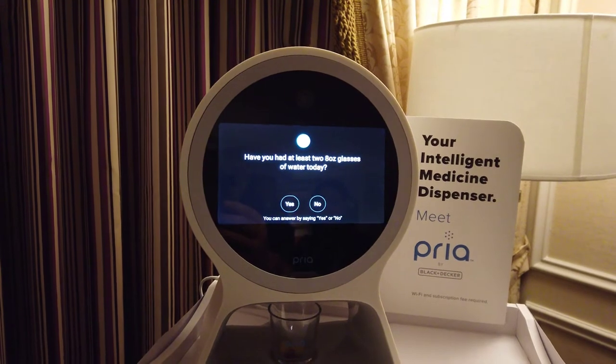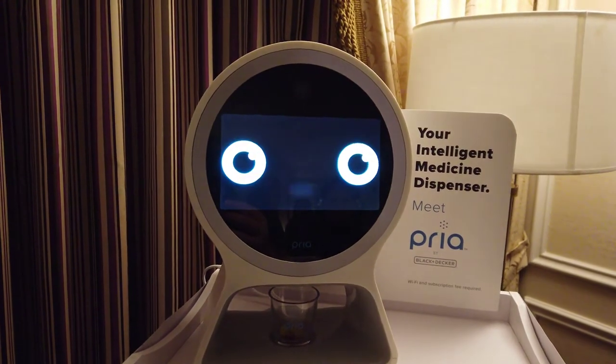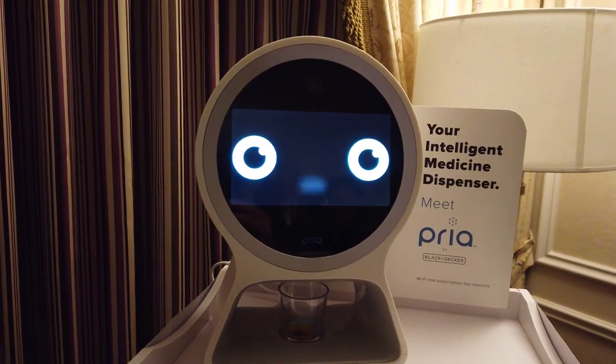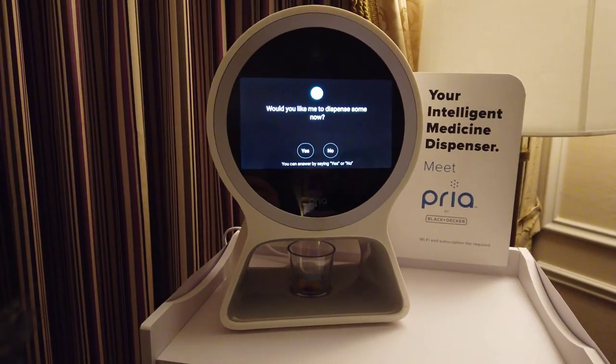Have you had at least two 8-ounce glasses of water today? Yes. That's what I like to hear. By the way, I can supply you with some candy if you would like. This is similar to how I would dispense scheduled dosages. Would you like me to dispense some now?